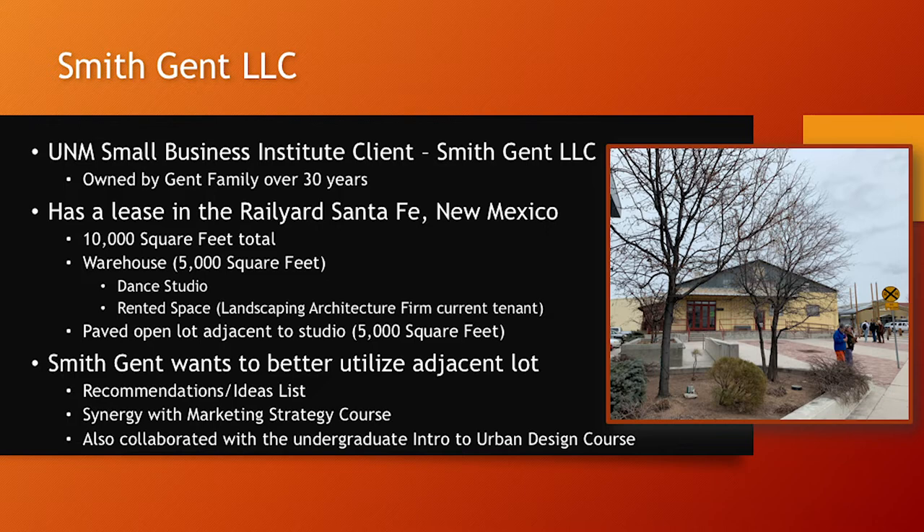Smith-Gent LLC is a holding company owned by the Jets family, holding a lease they've had for over 30 years at the rail yard in Santa Fe, New Mexico. Their lease consists of 10,000 square feet total, with 5,000 square feet dedicated to a warehouse — housing a dance studio and a rented space currently leased to a landscaping architecture firm. There's also an open paved lot of about 5,000 square feet. The company wanted to find ways to better utilize that open area, so our task was to come up with recommendations and ideas for that space.